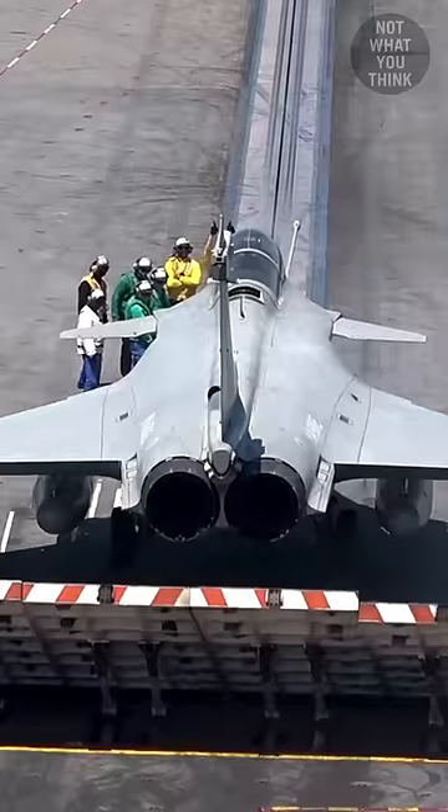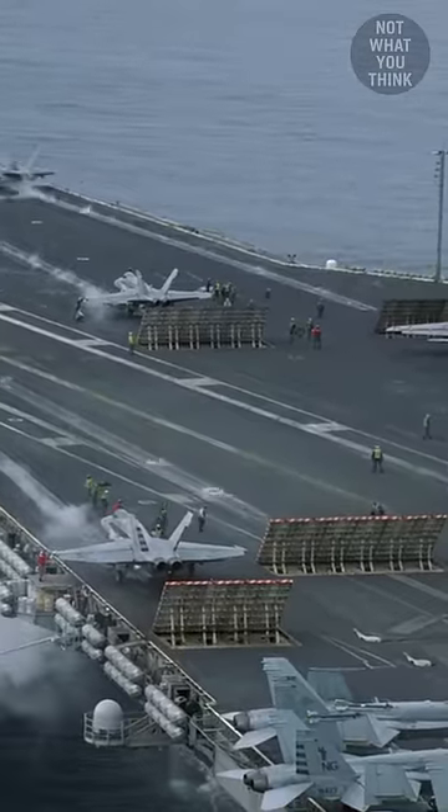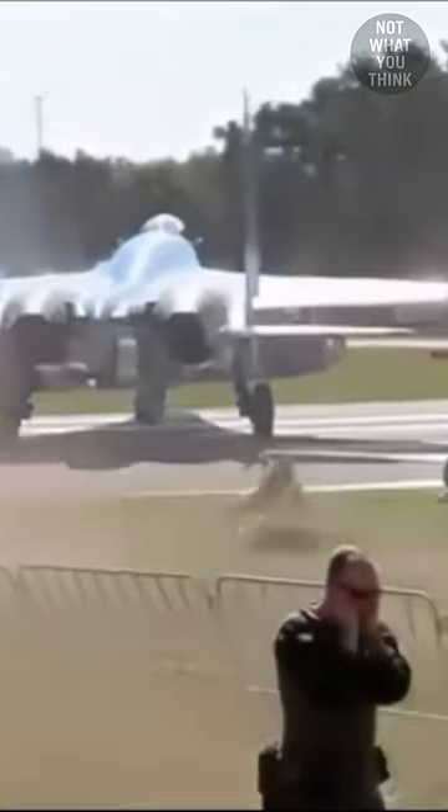This is a jet blast deflector, and as the name suggests, its job is to redirect the high-energy exhaust from a jet engine to prevent damage and injuries.